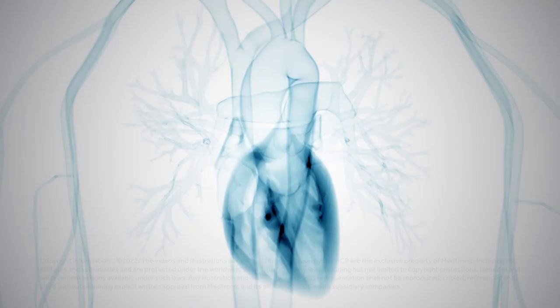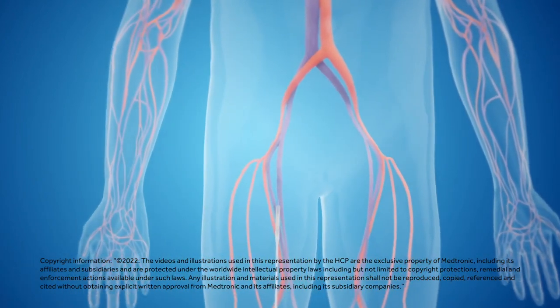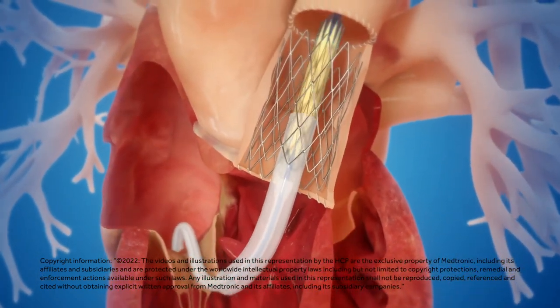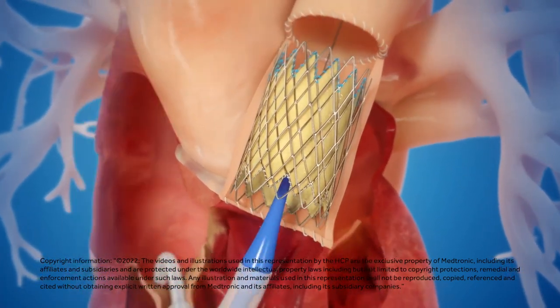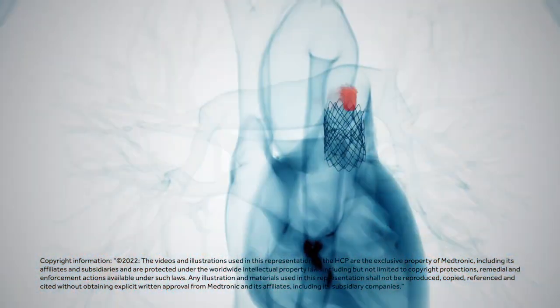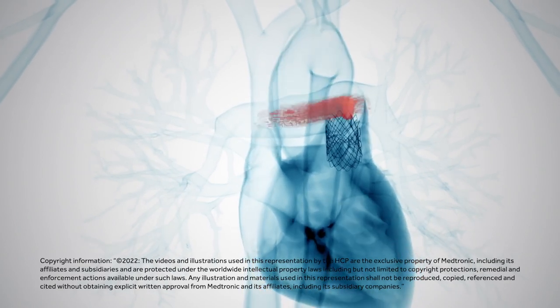Percutaneous pulmonary valve implantation is a method that has been in practice for close to 22 years. A heart valve is miniaturized into a small tube, and this tube is passed from the groin blood vessels into the heart. The valve is expanded in a very precise location in the pulmonary position so that the new valve functions very efficiently, prevents any narrowing of the valve conduits, and prevents a leak of the valve. This helps in recovery of the right ventricular function, leading to significant improvement of symptoms.